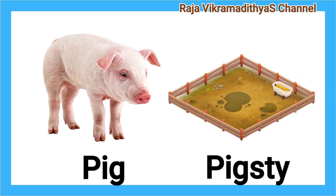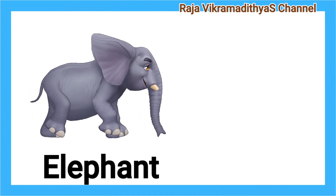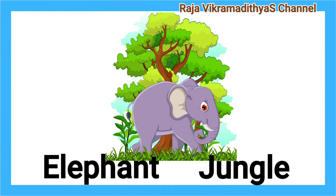Pig. Pigsty. A pig lives in a pigsty. Elephant. Jungle. An elephant lives in the jungle.